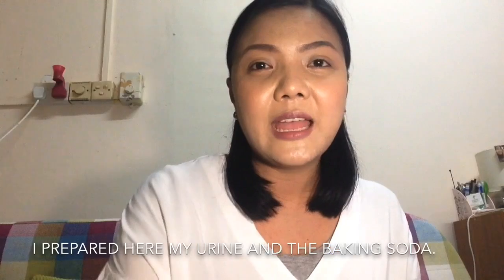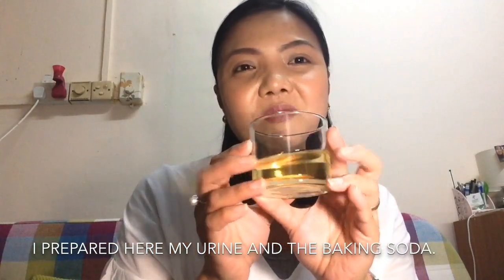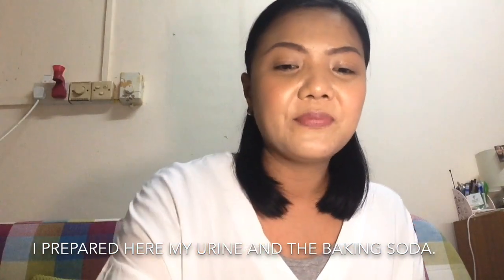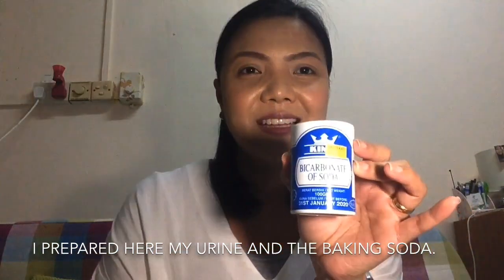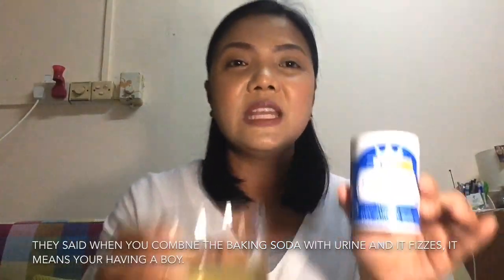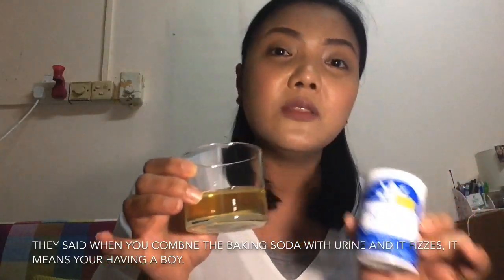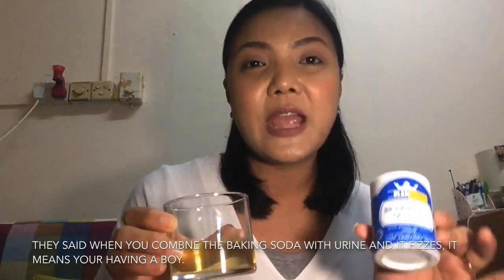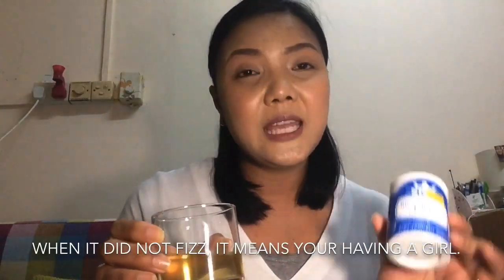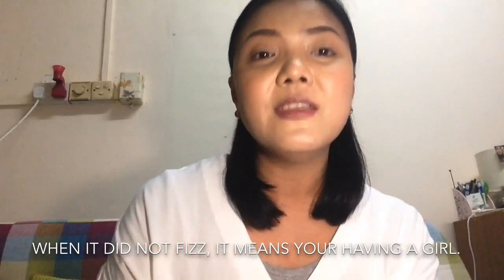I have here my urine and the baking soda. They say that if you put baking soda in urine and it bubbles or fizzes, it means you're having a boy. If it doesn't fizz, or has less fizz and fewer bubbles, you're having a girl.